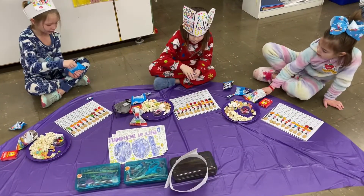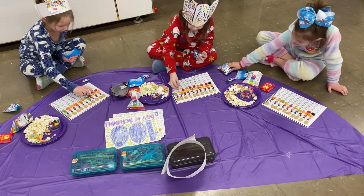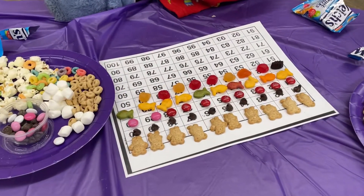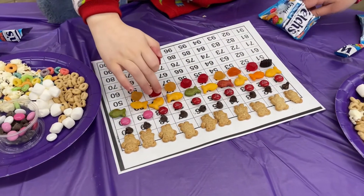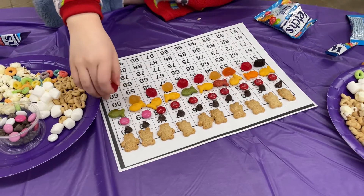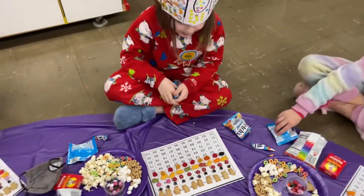Once the students came in from recess, they enjoyed a snack. However, this snack was an assortment of 10 snacks. They were instructed to put 10 snacks on each row of 10 on a template of 100 items.